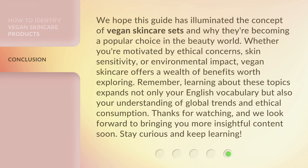We hope this guide has illuminated the concept of vegan skincare sets and why they're becoming a popular choice in the beauty world. Whether you're motivated by ethical concerns, skin sensitivity, or environmental impact, vegan skincare offers a wealth of benefits worth exploring. Remember, learning about these topics expands not only your English vocabulary but also your understanding of global trends and ethical consumption. Thanks for watching, and we look forward to bringing you more insightful content soon. Stay curious and keep learning!